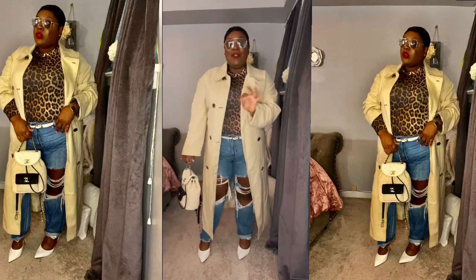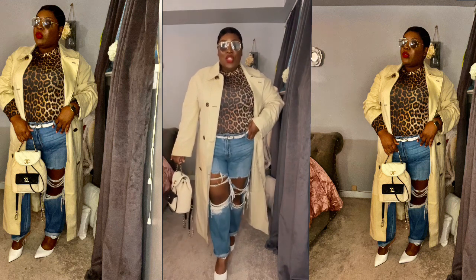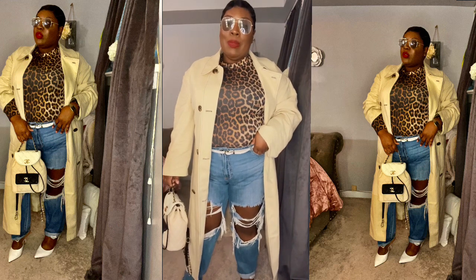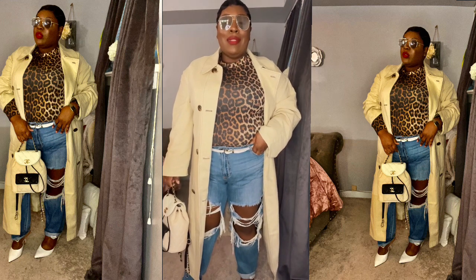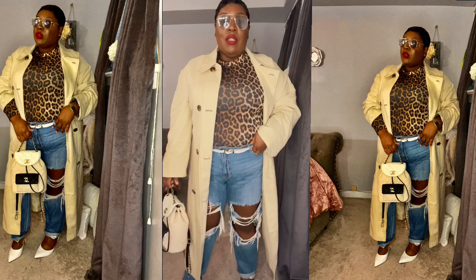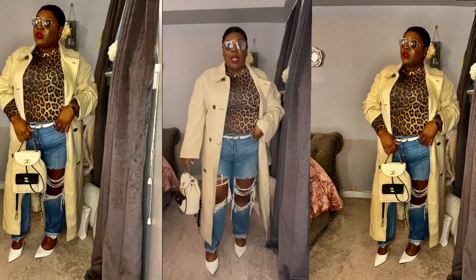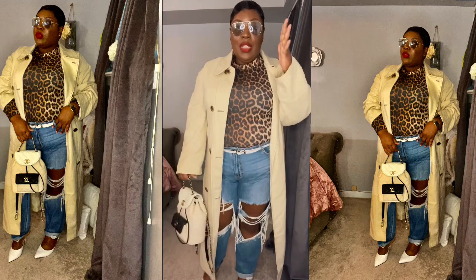Okay, so this is the first look. I want to give you guys the look and then we'll talk about the trench. This is very much streetwear. I have on this leopard print bodysuit from Boohoo — I've had it for about two years. I checked Boohoo's website to see if it's still available and it's not. I paired it with these distressed boyfriend jeans from Fashion Nova, my white mules from Nonwest, a white belt, my Chanel bag, and my shades.